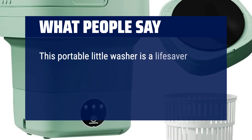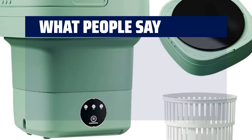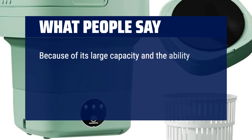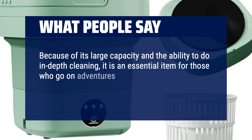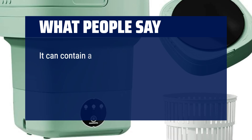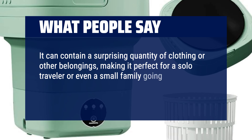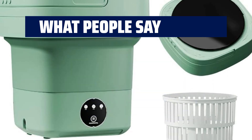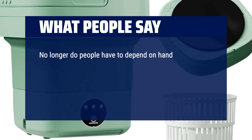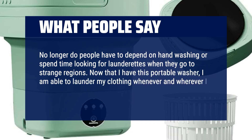This portable little washer is a lifesaver for anybody who enjoys traveling but doesn't want to sacrifice personal hygiene or the freshness of their clothing. Because of its large capacity and ability to do in-depth cleaning, it is an essential item for those who go on adventures, camp, or live in compact living quarters. It can contain a surprising quantity of clothing, making it perfect for a solo traveler or even a small family on a camping vacation. No longer do people have to depend on hand washing or spend time looking for launderettes. Now I am able to launder my clothing whenever and wherever I find it most convenient.